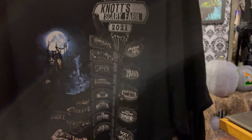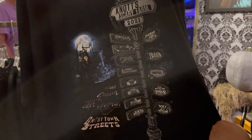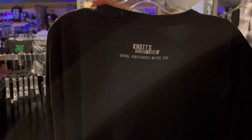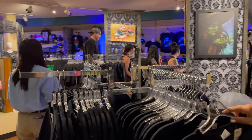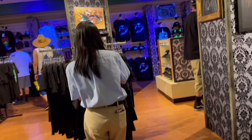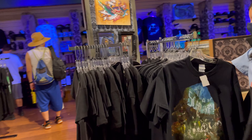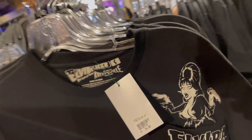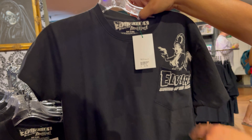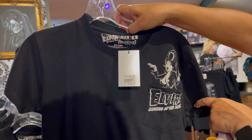This is the Mangler Asylum — they have some really cool artwork here. Let's start with some of these shirts. This one says Knott's Scary Farm 2021 and has all the scare zones and mazes. It's $24.99, and on the back — that's Scary Farm.